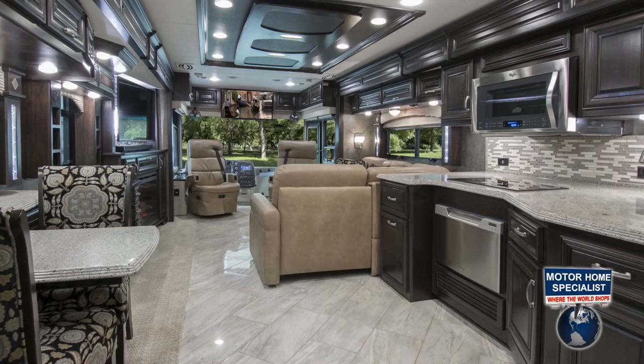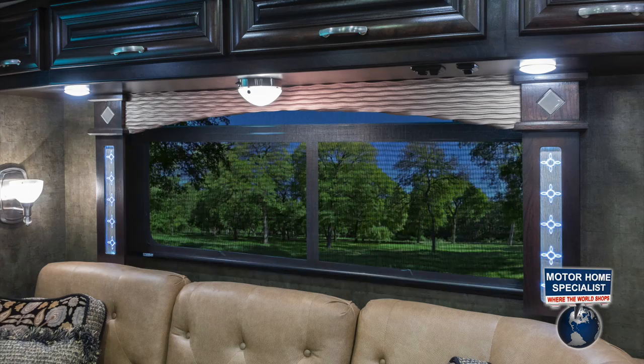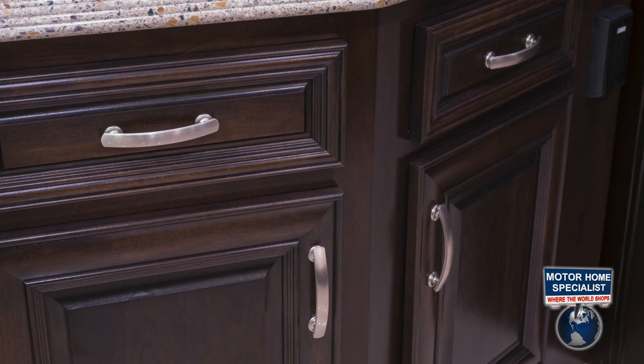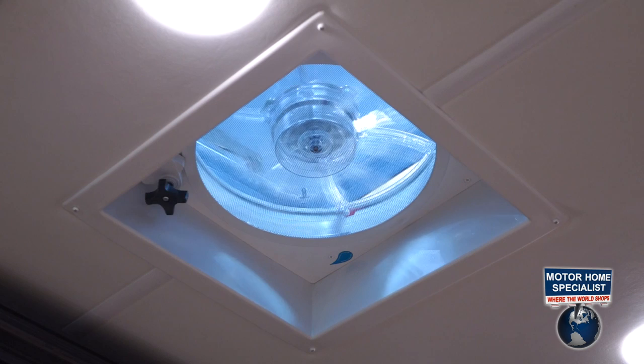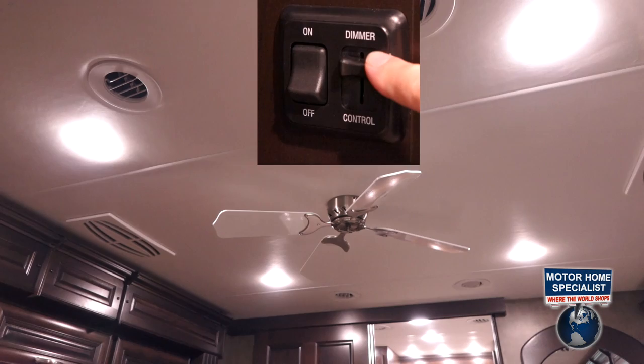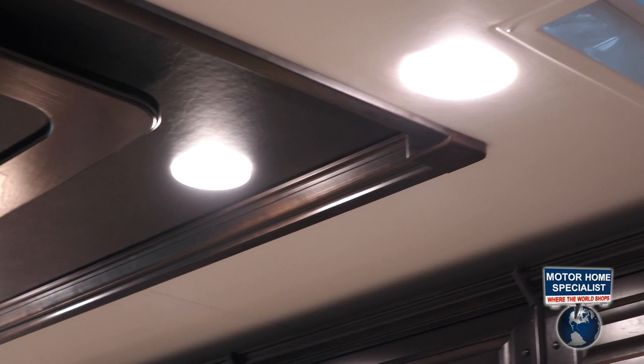A few of the interior appointments include dual-pane windows, day shades, blackout nightshades, brushed nickel hardware, gas and electric heating, 7-foot ceiling heights with a soft-touch vinyl headliner that provides a superior layer of insulation and is much easier to keep clean, power roof vents, and an LED lighting package with dimmer switches. The LED lights will last much longer than a traditional bulb and emit very little heat, regardless of how long they are on.